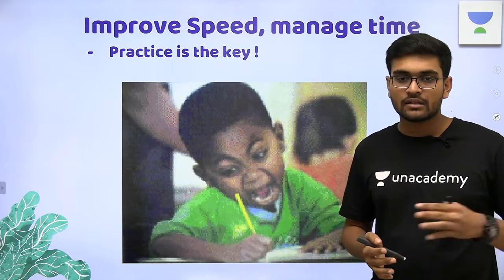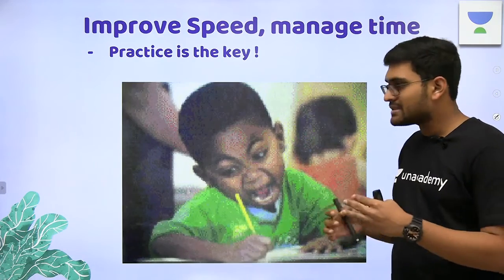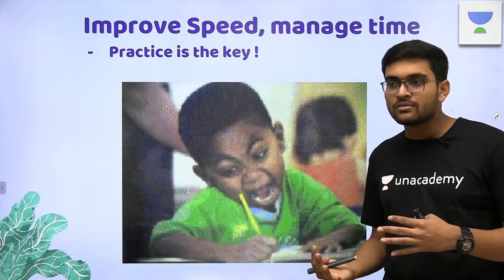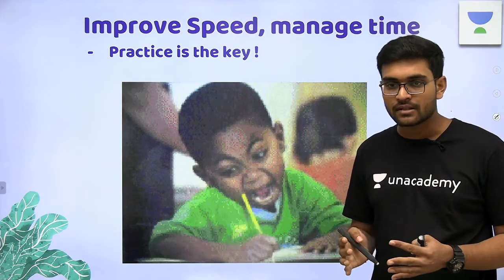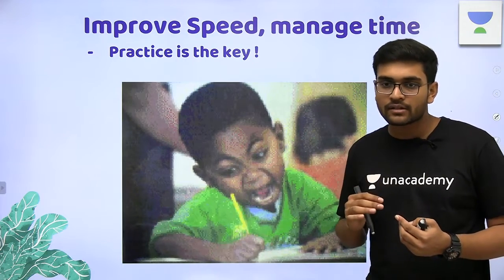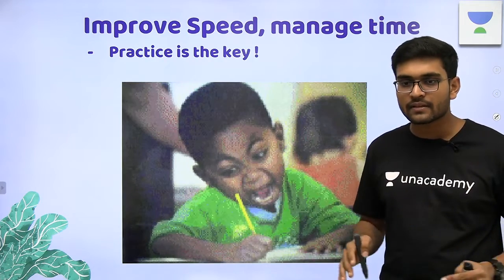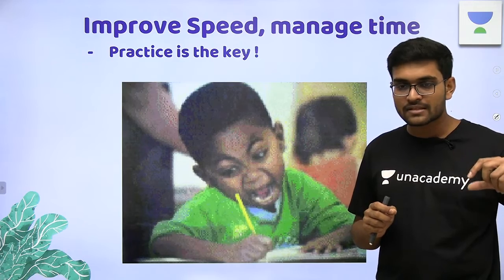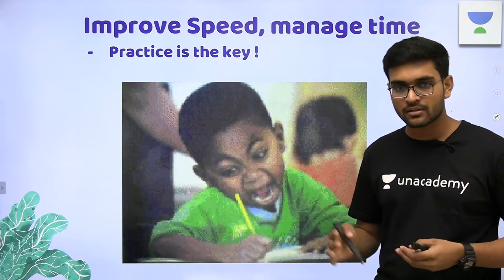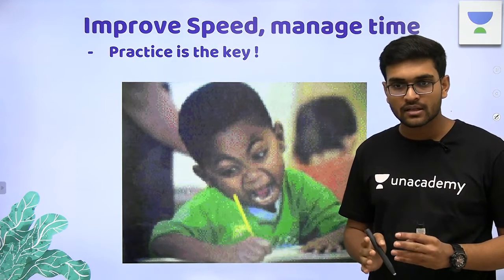Practice is the only key to managing your time. Speed and accuracy are in an antagonistic relationship, but still you have to increase your speed while trying to maintain a feasible amount of accuracy. Some people keep their speed very slow in the name of accuracy. At least you should have the mental satisfaction and goal of completing the whole paper.